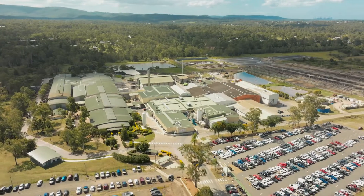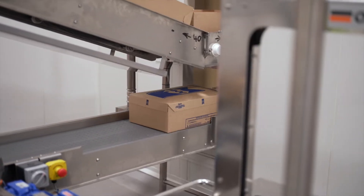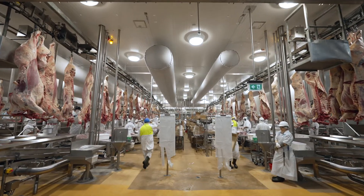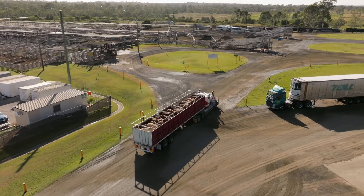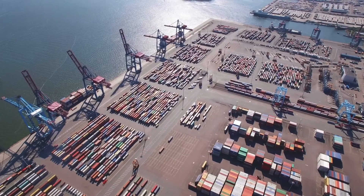Our world-class Denmore facility has the highest processing capacity in the country, producing both grain-fed and grass-fed beef. JBS Denmore boasts innovative technologies, plant and equipment, a highly skilled and committed workforce, and is strategically located close to quality livestock supply, all modes of transport and international shipping.